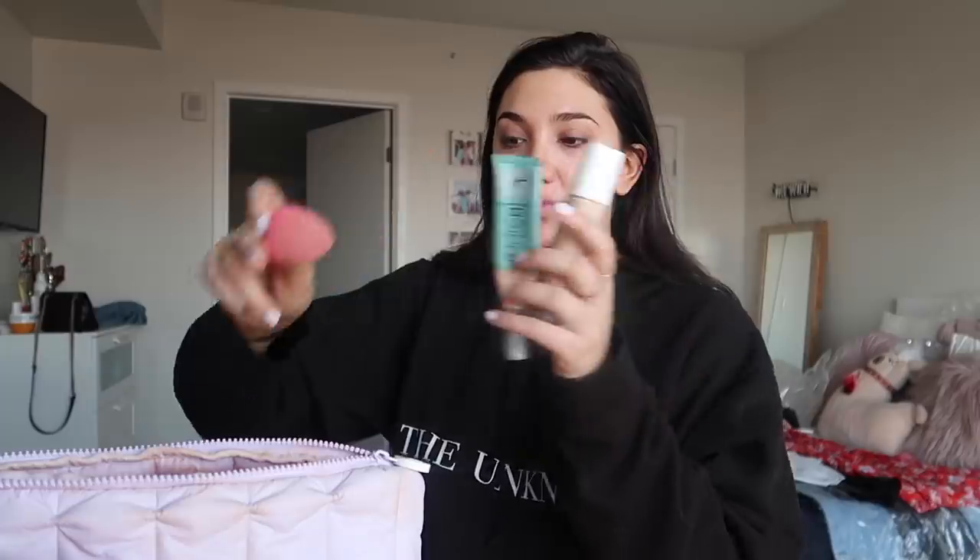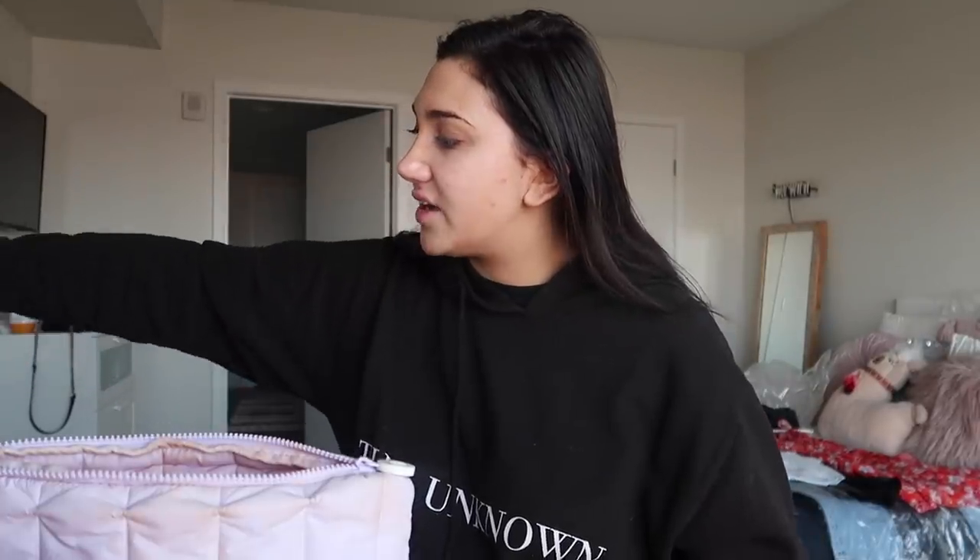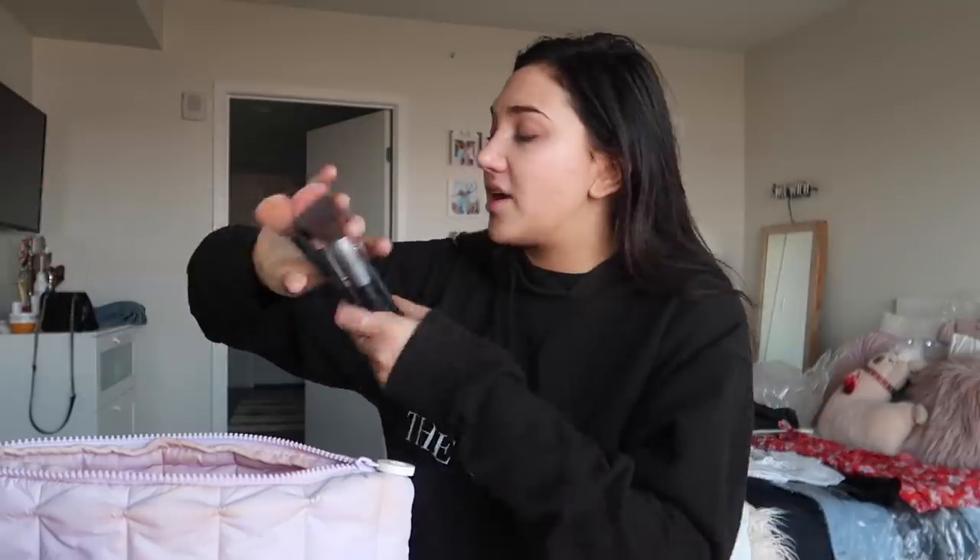My beauty blender to blend everything in. Concealers — I use the Tarte concealer and the Fenty concealer, though I'm running low on both and need to reorder. Makeup brushes — I have this makeup brush set that I bring everywhere because you never want to be without brushes. I recently cleaned them so that's good.